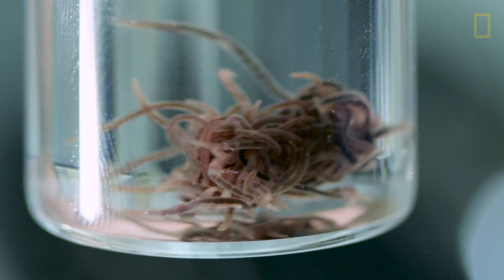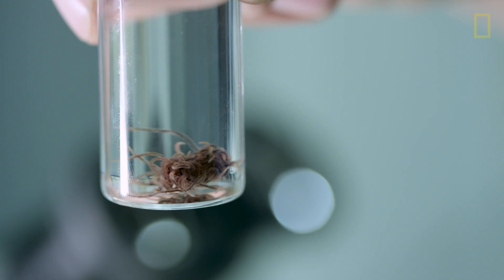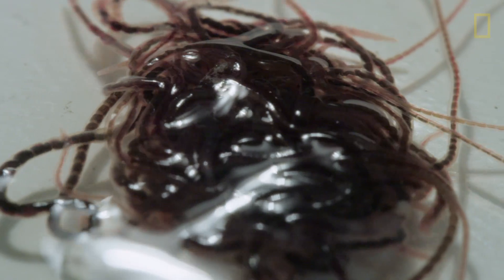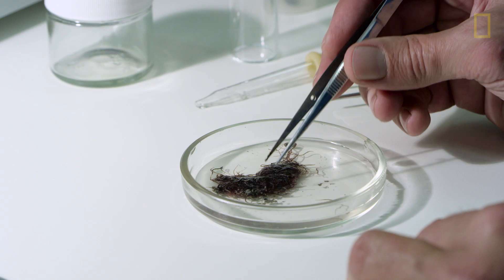These worms are small, they're red, blood-red, and they occur in knots of worms — lots of worms together. Finding the worms in a place like Sulphur Cave shows that there are even places on Earth where creatures can live where they are not connected to or dependent upon sunlight at all.